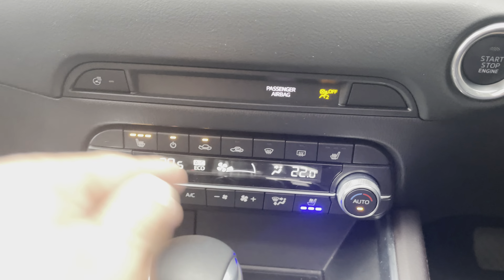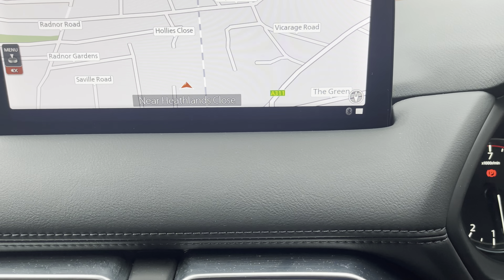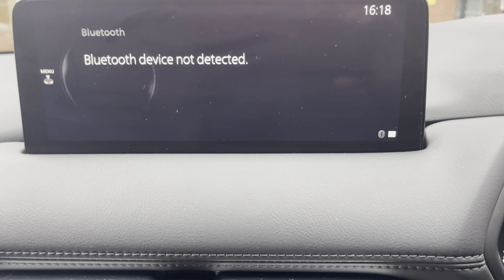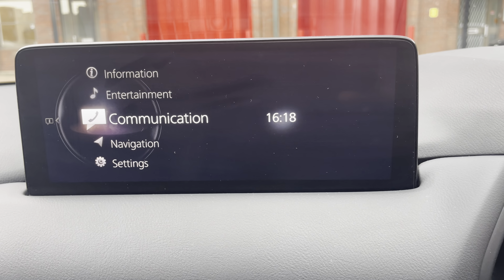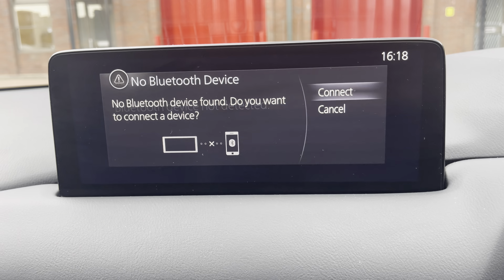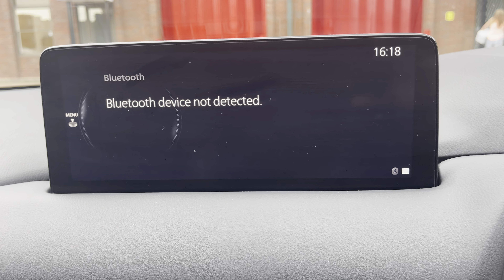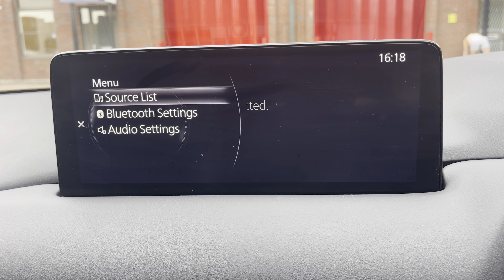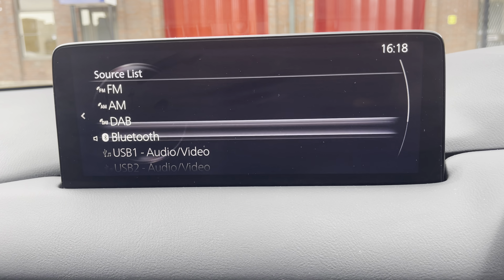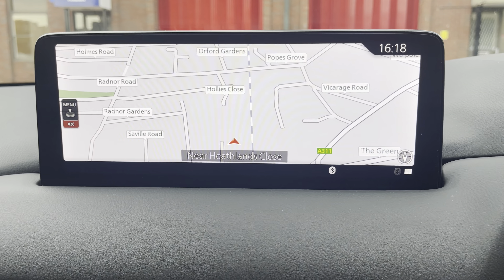You've got heated front seats in a three-stage operation, and also cooling seats as shown. Here you've got the infotainment, which consists of Bluetooth, DAB radio, AM, and FM. Back to the nav.